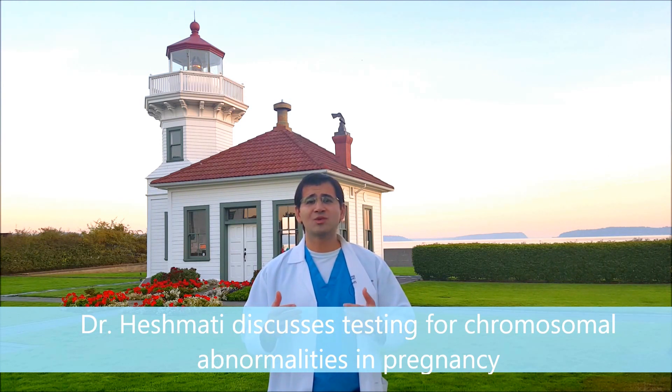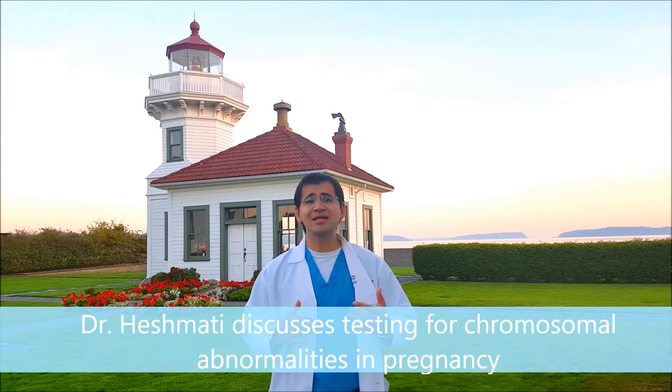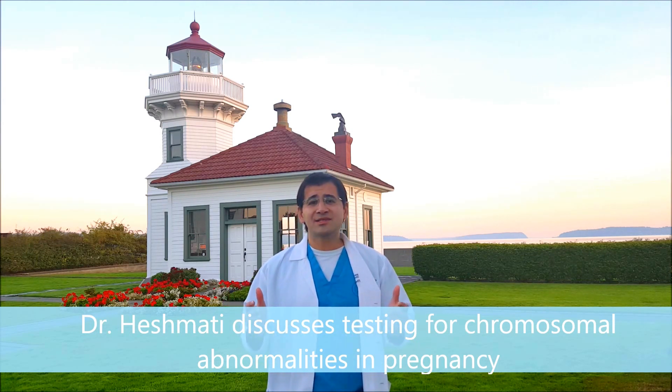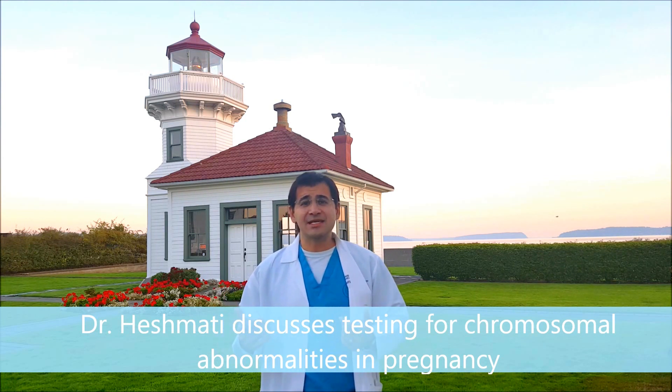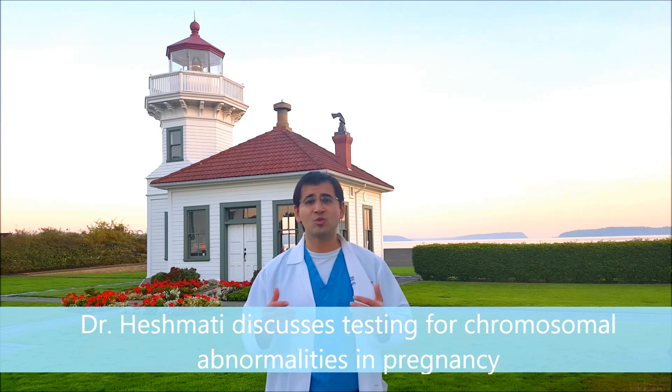One of the important things to know is the difference between a screening test and a diagnostic test. Screening tests basically assess your risk or your probability — it's like a weather report, a 50% chance of rain. Diagnostic tests are like actually going out there and seeing: you're getting definitive information and answers. We're going to talk about what's available in each category.